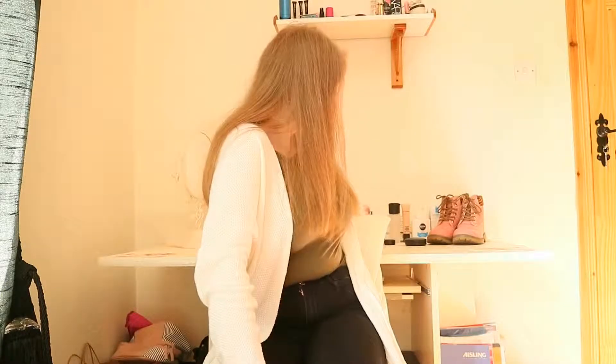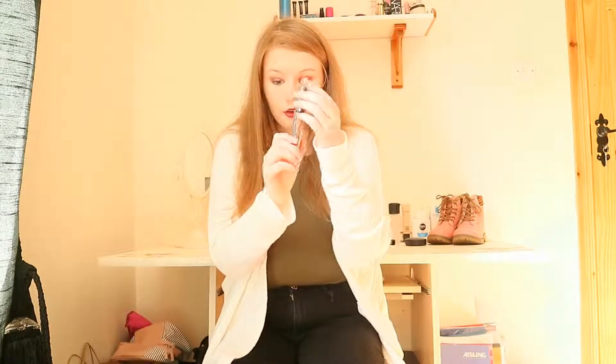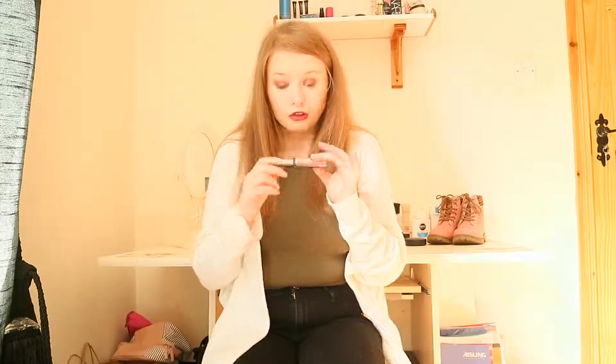Hi guys, this is my September favorites and I really hope you like it. The first thing I loved this month was the Benefit The Real Mascara. This is brilliant because it does everything you want from a mascara — it volumizes and makes your lashes longer, and the thing I love about it is it doesn't make your lashes clumpy. I really really like this.